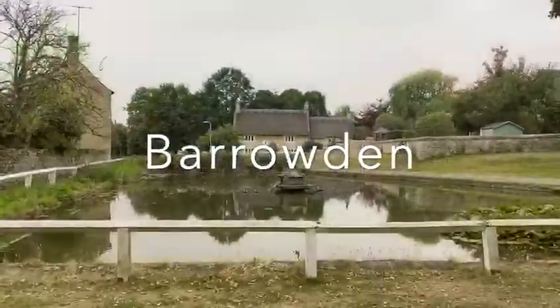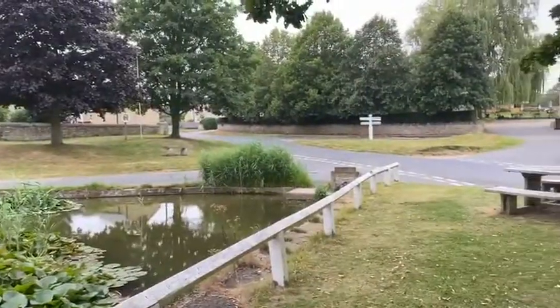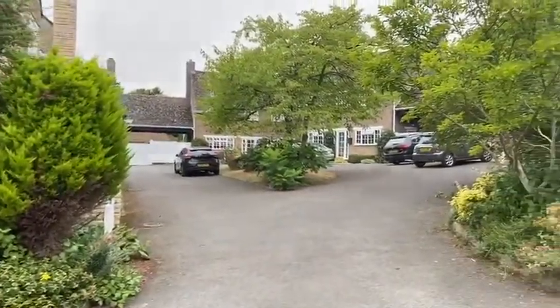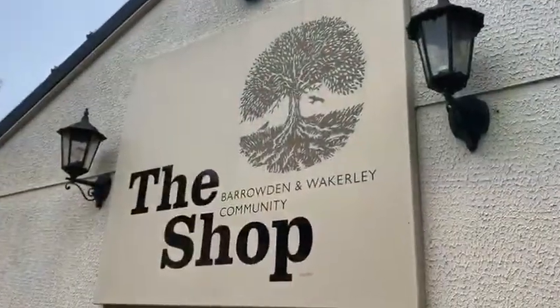You surely can't get more quintessential than the beautiful centre of Baradun, with its generous green spaces and the duck pond, overlooked by the ever-popular Exeter Arms. Baradun is located next to the River Welland, a feature much appreciated by the generations of local children who have swum in a quiet loop of the river on a hot summer's day.